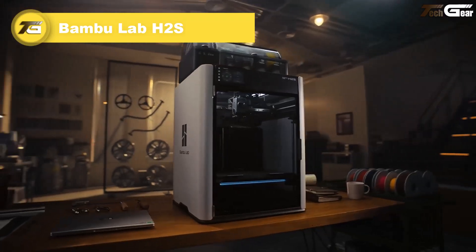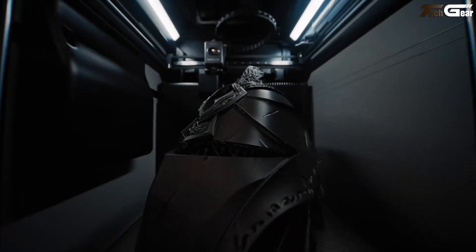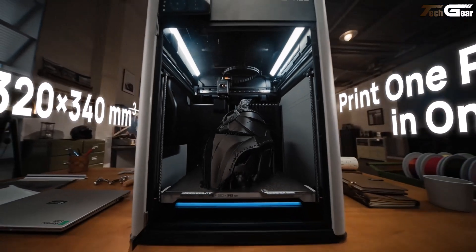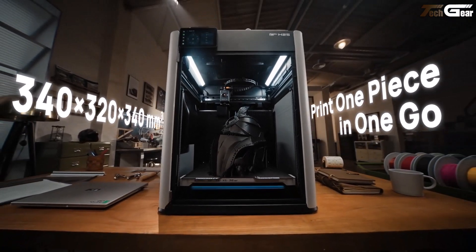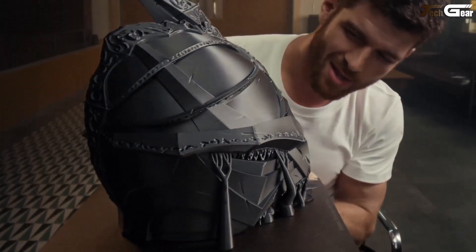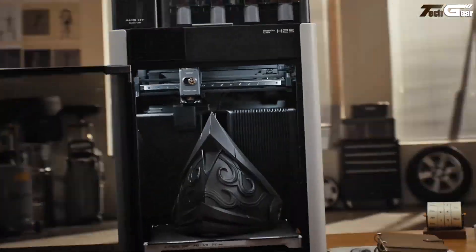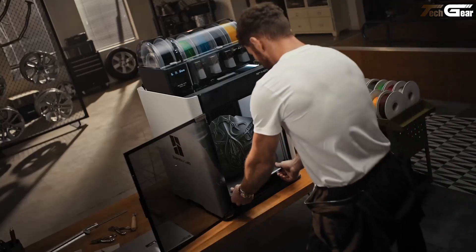Bambu Lab H2S. The Bambu Lab H2S feels like a professional-grade workshop in a box — no assembly required, just unbox and go. It boasts a generous 340 × 320 × 340 mm build volume, letting you tackle big ideas without compromise. This single-nozzle beast delivers blistering speeds up to 1,000 mm/s and razor-sharp precision.